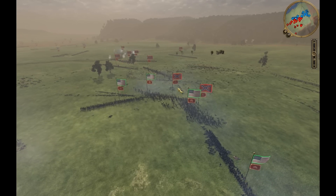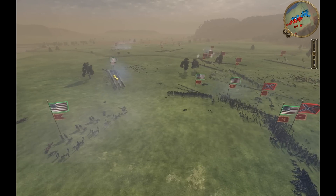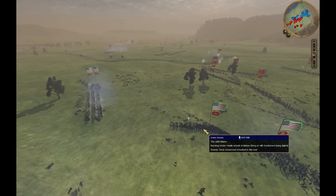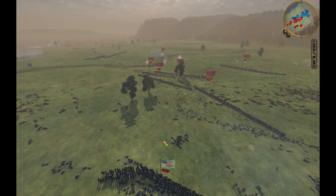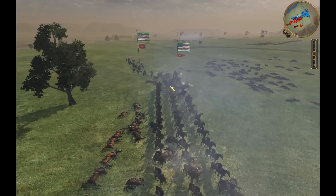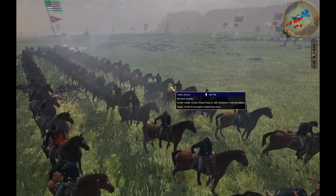I have about five units of Confederates still not yet engaged, advancing on my left. My Buford's cavalry is doing a great job on the side there, really extending my lines where it would have been tough for my infantry. I didn't have enough infantry to extend my lines, but they're holding their own, firing off their horses and really doing a great job.